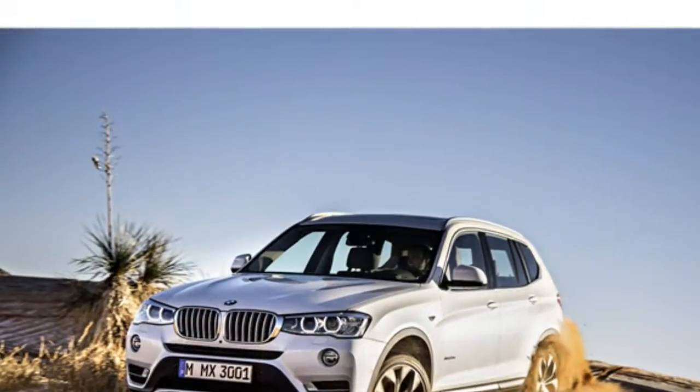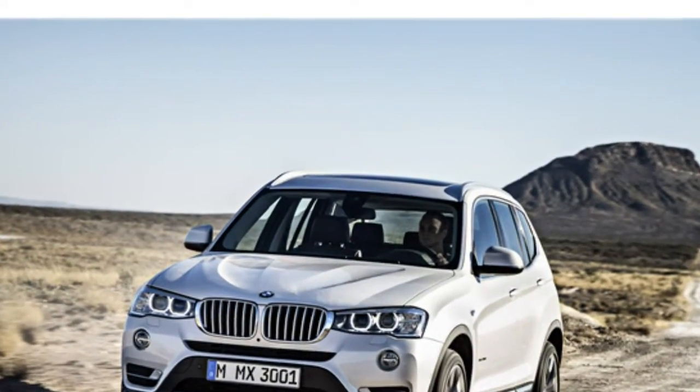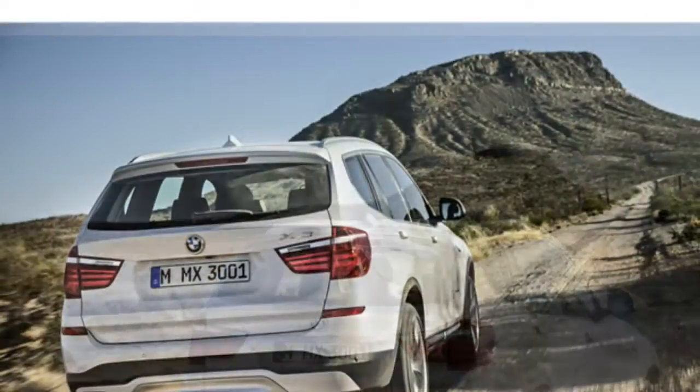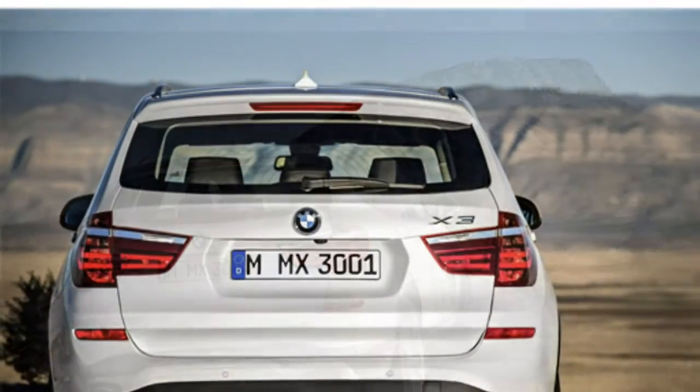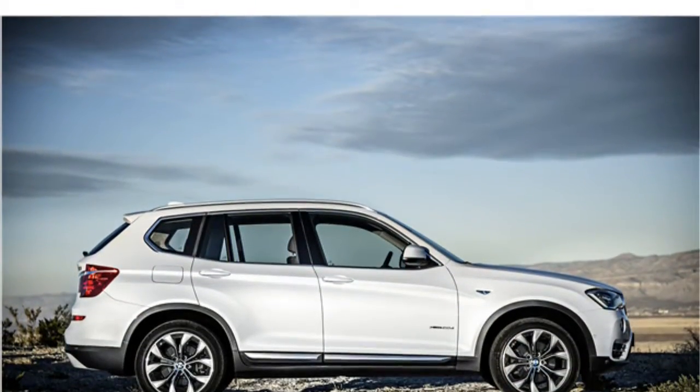You'll have to pay nearly $9,000 over base price to get the six-cylinder's extra power, though you'll also get more standard features. The X3 strikes a good balance between ride comfort and agile handling, so it's a great companion for commuting as well as weekend fun.